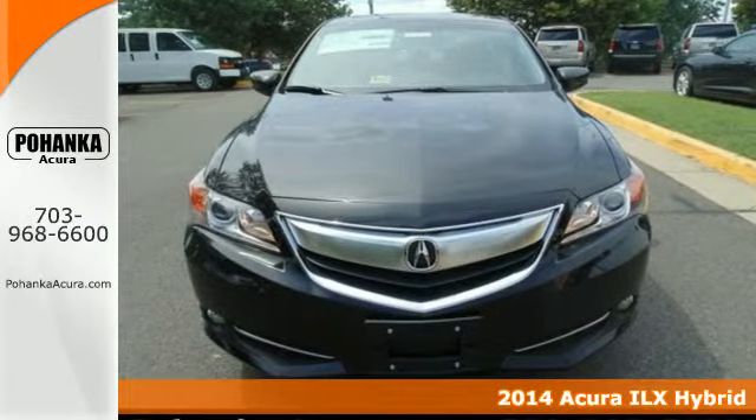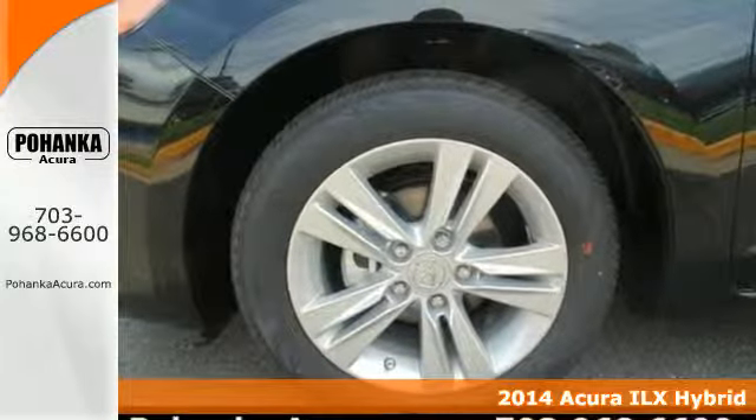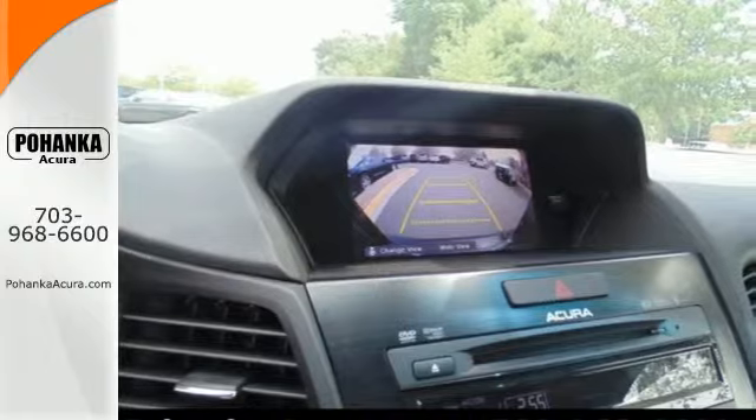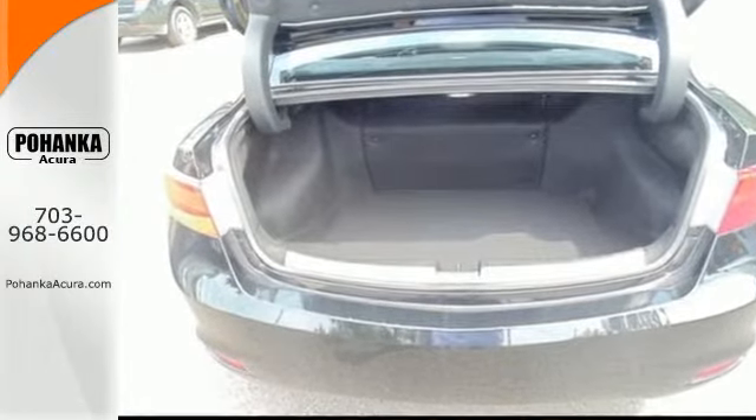It's a 2014 Acura ILX Hybrid. It's at the top of its class with state-of-the-art technology and innovative features. Keyless access, push-button ignition, Bluetooth hands-free link, and USB and iPod integration all come standard.